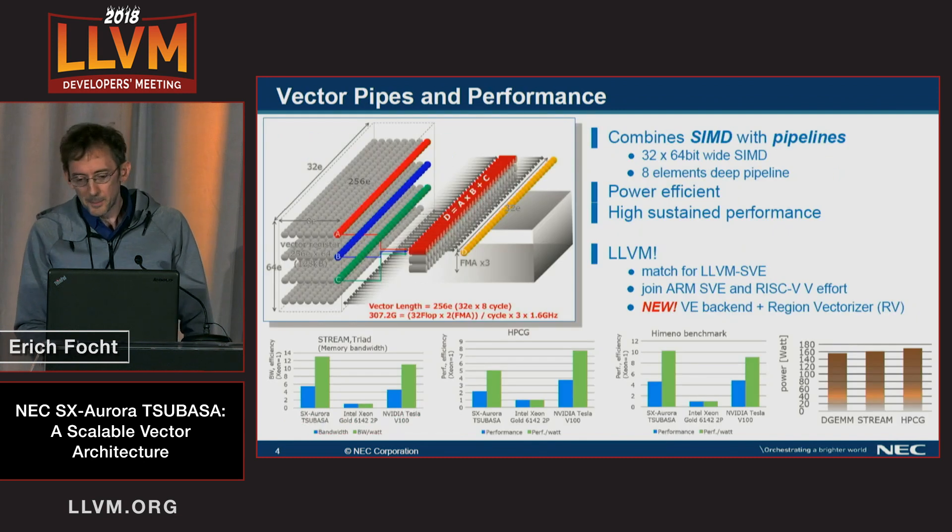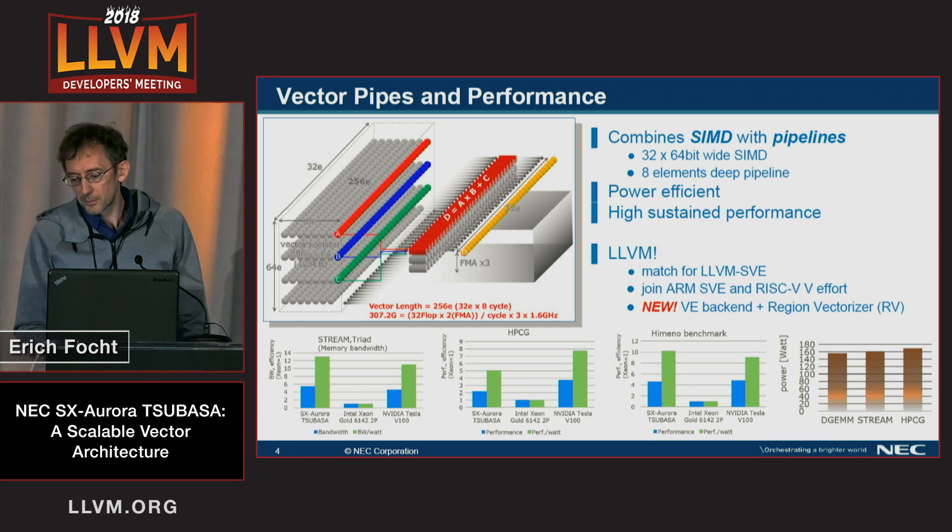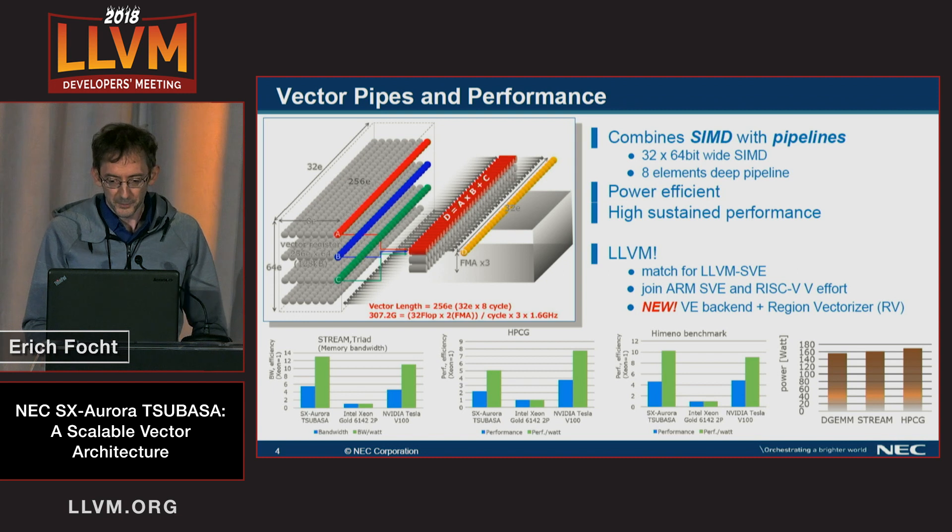Vector pipes in our CPU look slightly different than the SIMD style you may be used to. We are combining SIMD with pipelining. Therefore, a vector register might be regarded as consisting of eight 32-times-64-bit-wide SIMD fronts. Each of the planes in the figure is a vector register. This way, a fused multiply-add instruction as depicted here triggers a lot of operations and a lot of data movement.